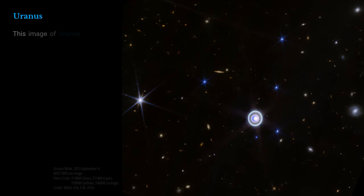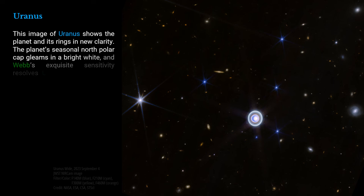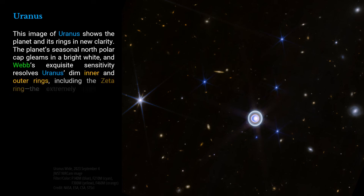This image of Uranus shows the planet and its rings in new clarity. The planet's seasonal north polar cap gleams in a bright white, and Webb's exquisite sensitivity resolves Uranus' dim inner and outer rings, including the Zeta ring — the extremely faint and diffuse ring closest to the planet.